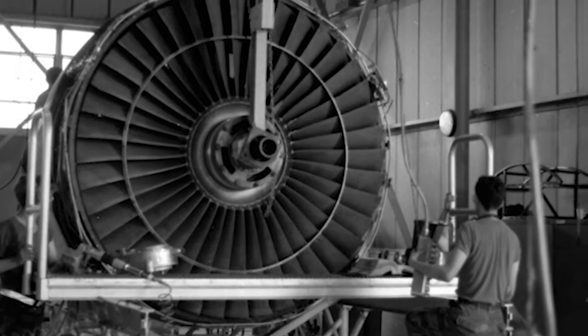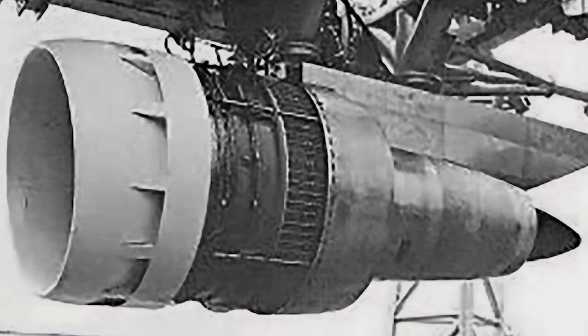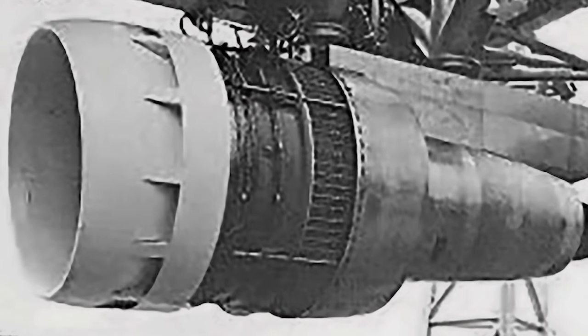The high bypass turbofan offers unparalleled fuel efficiency in a jet engine. They were first developed in the 1960s, when many people thought that high bypass turbofans were just not possible because they have to run so hot.